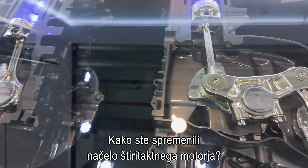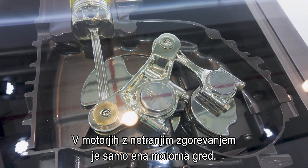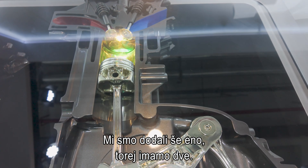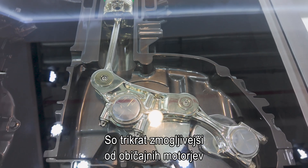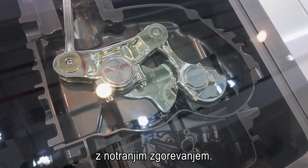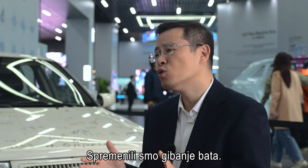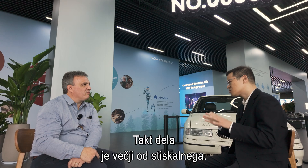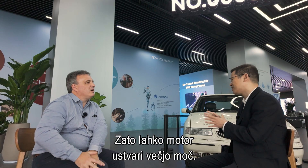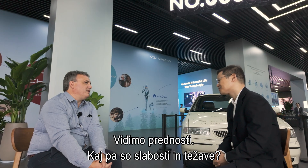How did you change this four-stroke principle? For the traditional ICE engine, there is only one camshaft. We applied another crankshaft, so there are two crankshafts — three times the number compared to normal ICE engines. We changed the movement of the piston so the expansion ratio is larger than the compression ratio, and the engine can generate more power.